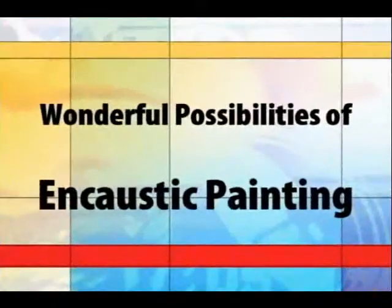Here are some samples of my work in encaustic. Thank you.